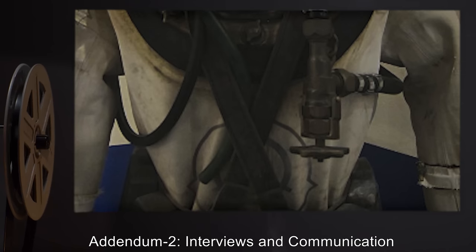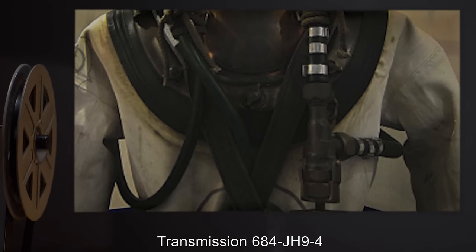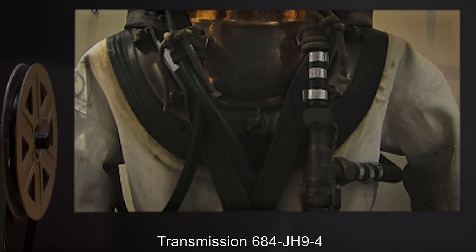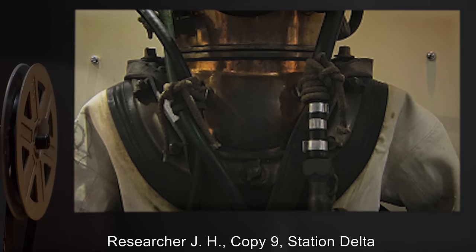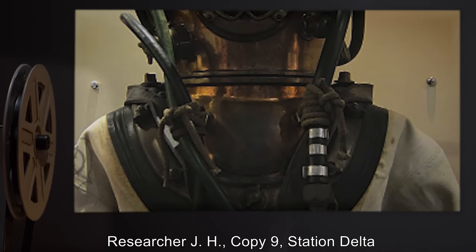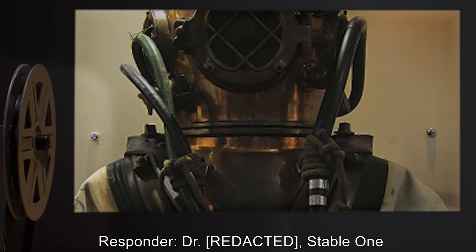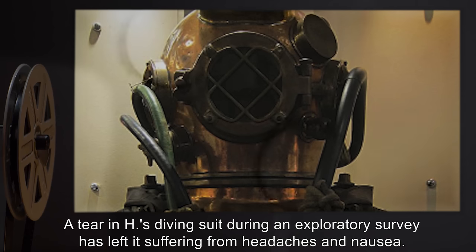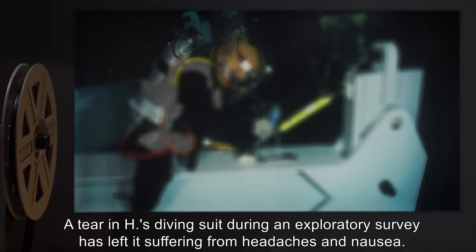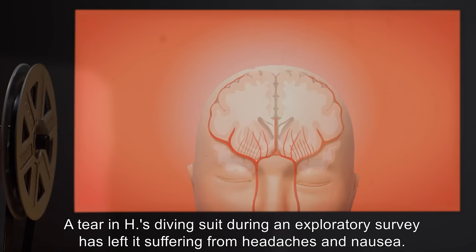Addendum 2 — Interviews and Communication. Transmission 684-JH-9-4. Communication requested by Researcher J.H., Copy 9, Station Delta. Responder: Dr. [Stable 1]. Forward: A tear in H's diving suit during an exploratory survey has left them suffering from headaches and nausea. They have requested transfer away from SCP-684 for medical treatment.